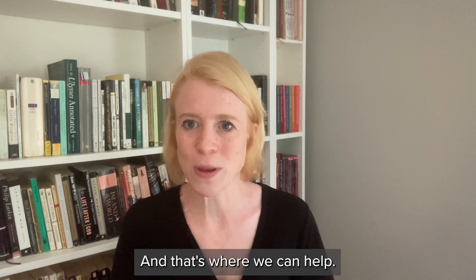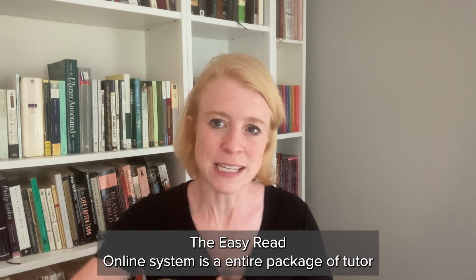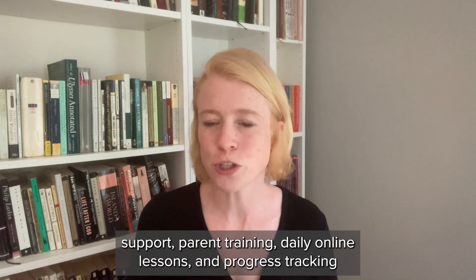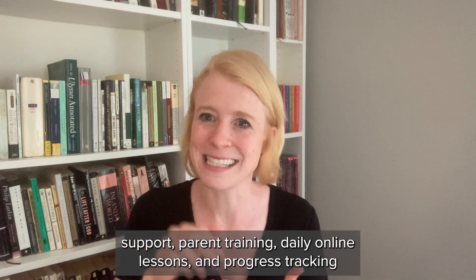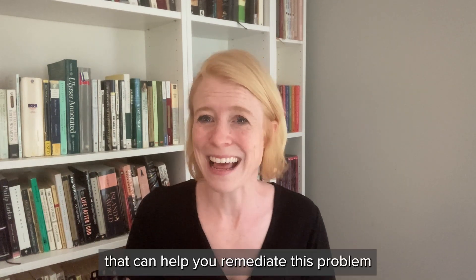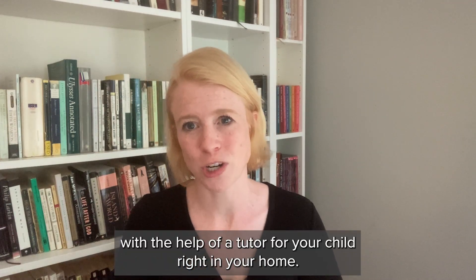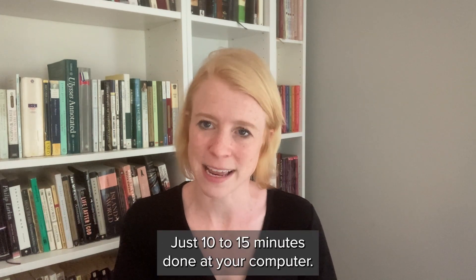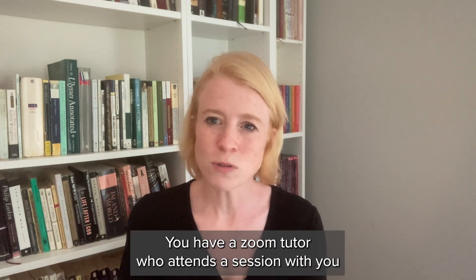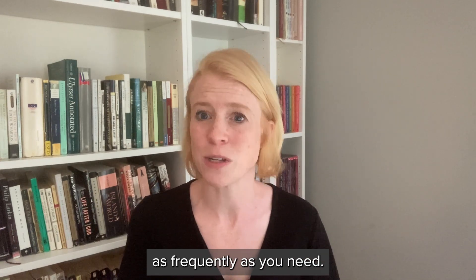And that's where we can help. The Easy Read Online system is an entire package of tutored support, parent training, daily online lessons, and progress tracking that can help you remediate this problem with the help of a tutor right in your home. The lessons are convenient — just 10 to 15 minutes done at your computer — and you have a Zoom tutor who attends a session with you as frequently as you need.